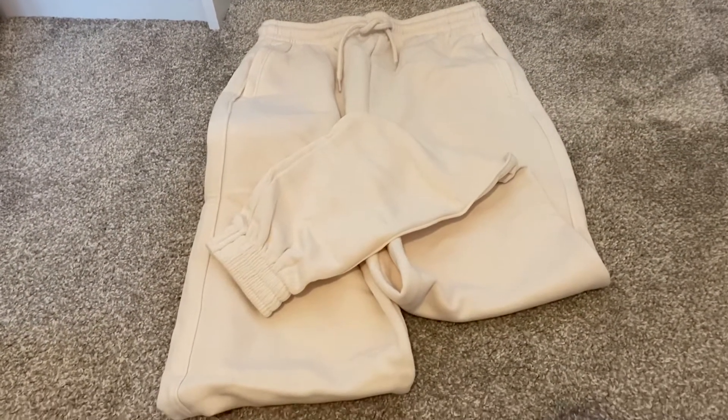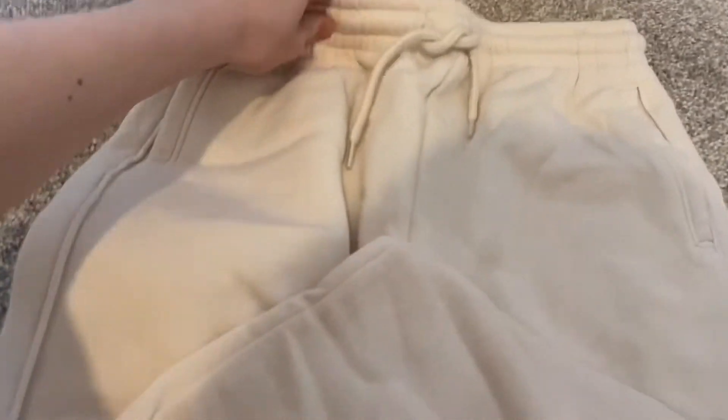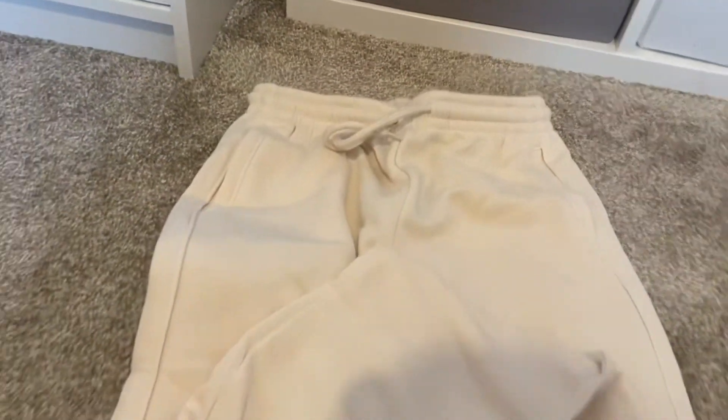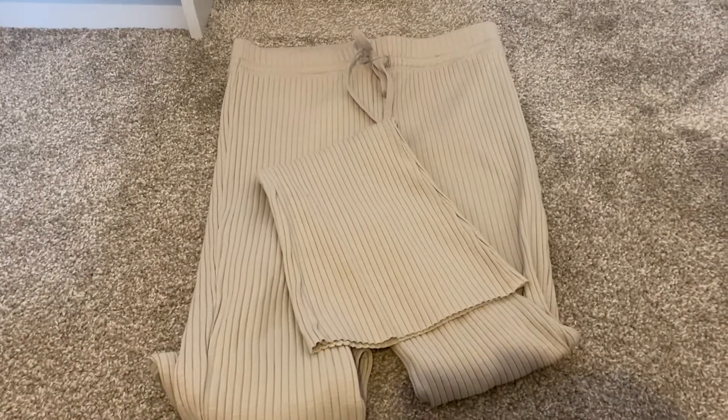I'll start off with the ladieswear. The first thing I got was these cream joggers — they do actually pull in at the waist, and these ones were £14.99.